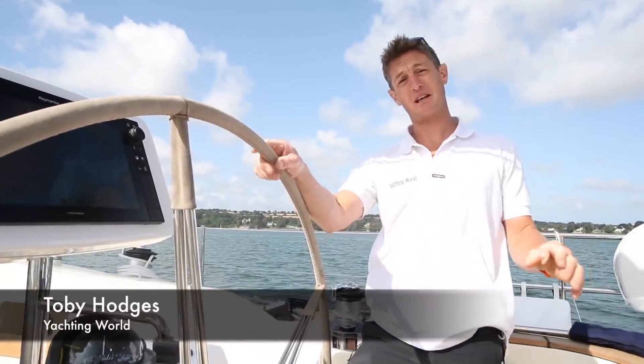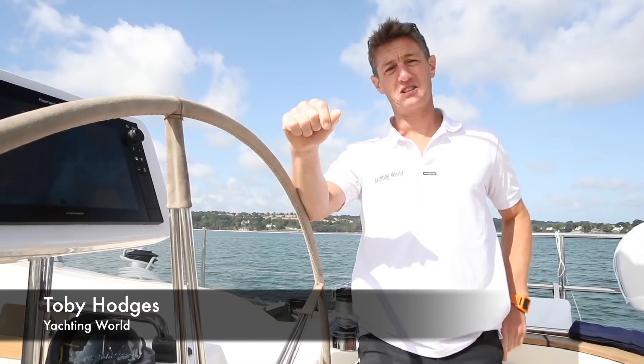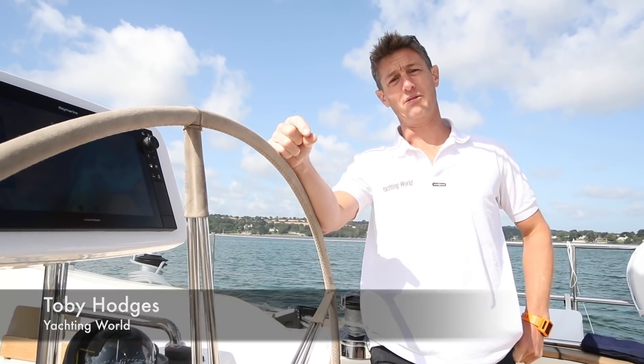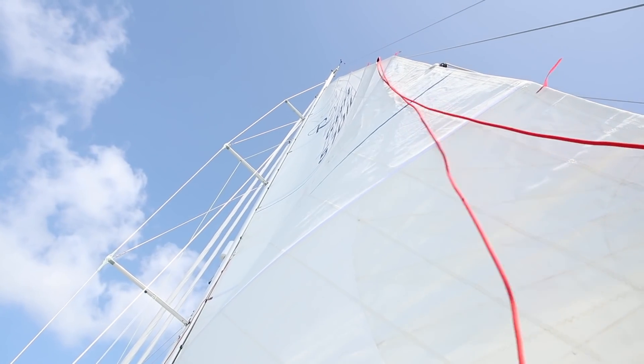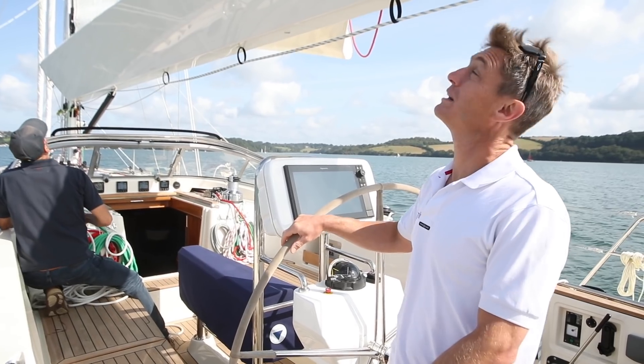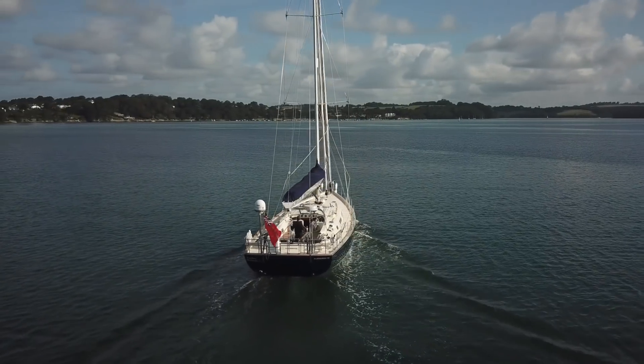Rustler Yachts have been building from here in Falmouth for the last 35 years, but all so far under 45 feet. This is the new flagship 57 and we're on board for a couple of early sea trials from the beautiful Fowey.